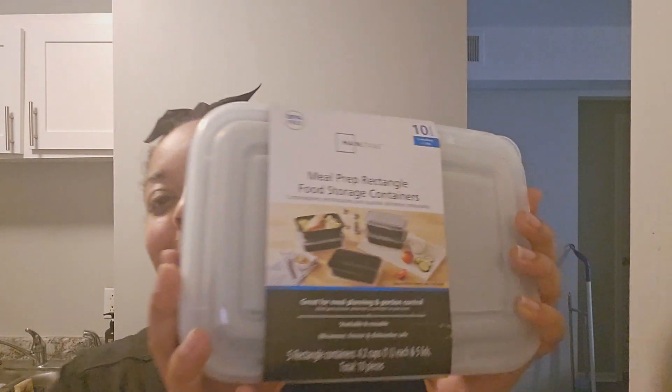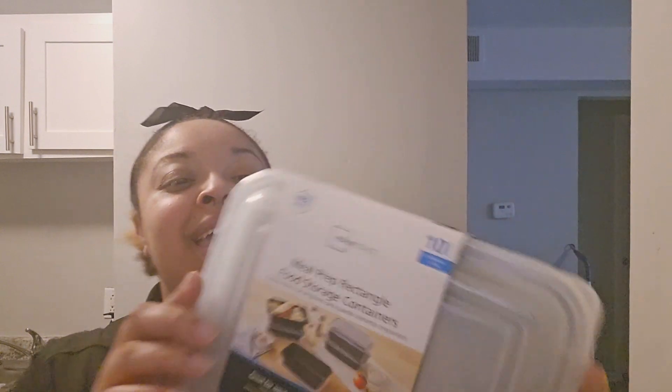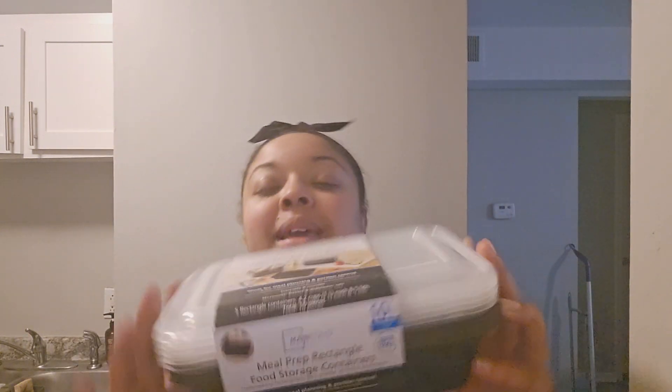With the meal prep starting - I'm trying to stay consistent, I think every week I'm going to do a video or just a short, we'll see. I got some meal prep containers that were on sale - three dollars and 87 cents, comes with five bowls and five lids. Really nice size, bigger than other containers, so that's going to be great for if I want to put more stuff in.